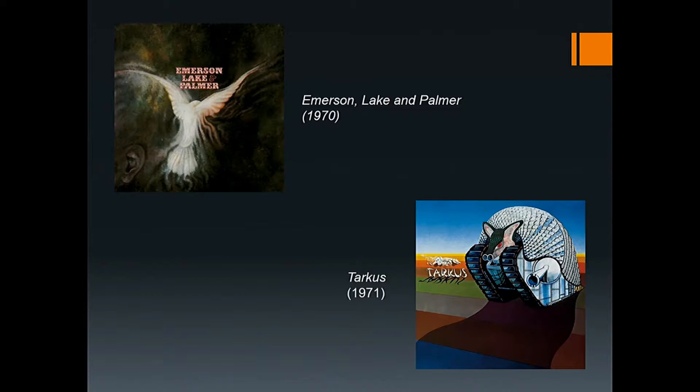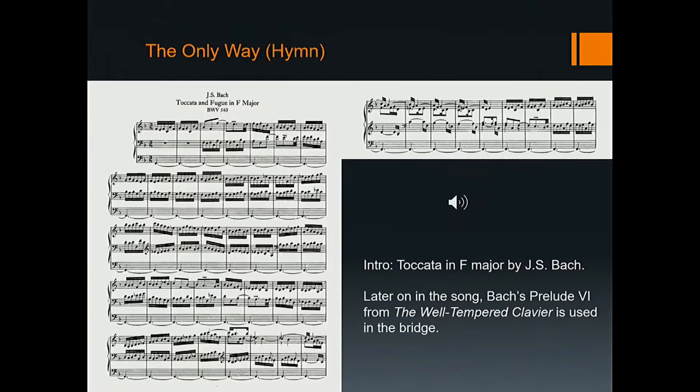Russell Stinson writes about the ELP track 'The Only Way (Hymn)': 'For the first 40 seconds, Keith Emerson plays the first of two introductory canons on a real pipe organ, underscoring the allusion to the Christian Church already clear from the song's subtitle. But this is no ordinary song of praise — instead it is a hymn to agnostic humanism, and the unspoken irony provided by the organ introduction is only heightened by the fact that a paragon of Protestant piety, Johann Sebastian Bach, is its author.'